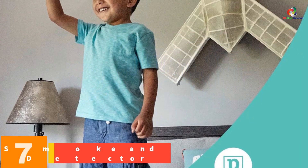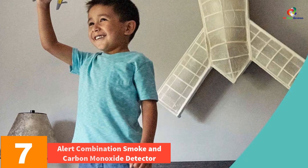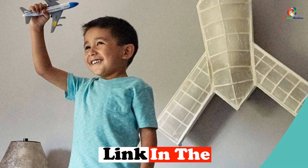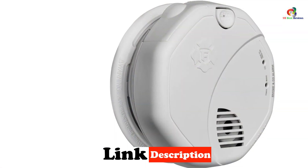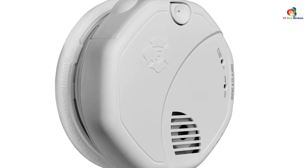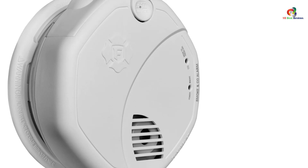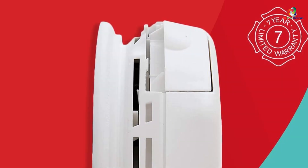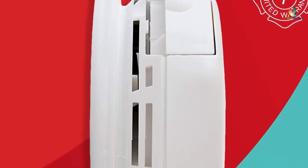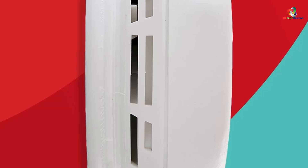At number 7, we have the First Alert Powered Alarm SCO5CN Combination Smoke and Carbon Monoxide Detector. This battery-operated detector provides continuous monitoring of CO levels and features electrochemical carbon monoxide sensing technology as well as a photoelectric sensor for detecting smoldering fires. The indicator lights and 85 decibel siren provide clear, loud warnings. It's simple to use with a single test/silence button and has an easy-access battery drawer. The alarm installs quickly without an electrician. The First Alert brand has been trusted in home safety since 1958.